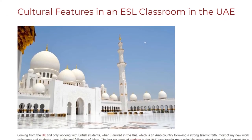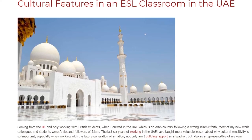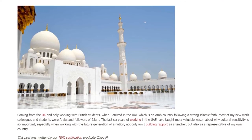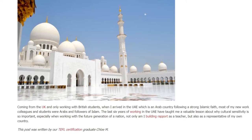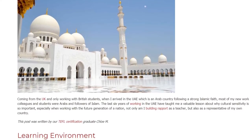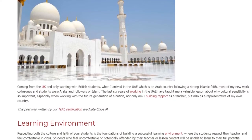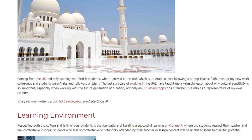Cultural Features in an ESL Classroom in the UAE. Coming from the UK and only working with British students, when I arrived in the UAE — an Arab country following a strong Islamic faith — most of my new work colleagues and students were Arabs and followers of Islam. The last six years of working in the UAE have taught me a valuable lesson about why cultural sensitivity is so important, especially when working with the future generation of a nation.